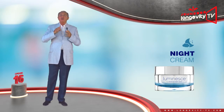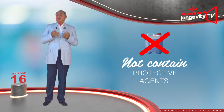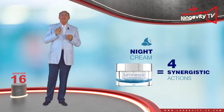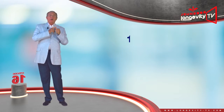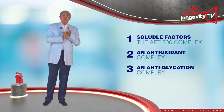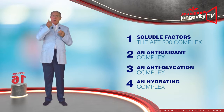The night cream does not contain any protective agents, such as anti-UV factors. The Advanced Night Repair cream was formulated by Dr. Newman and accomplishes four synergistic actions: the APT200 complex, an antioxidant complex, an anti-glycation complex, and finally a hydrating complex.